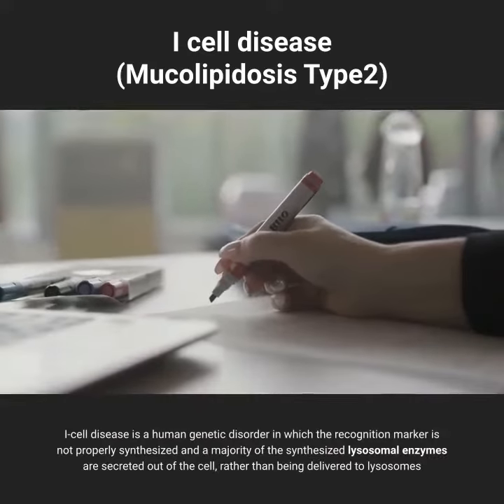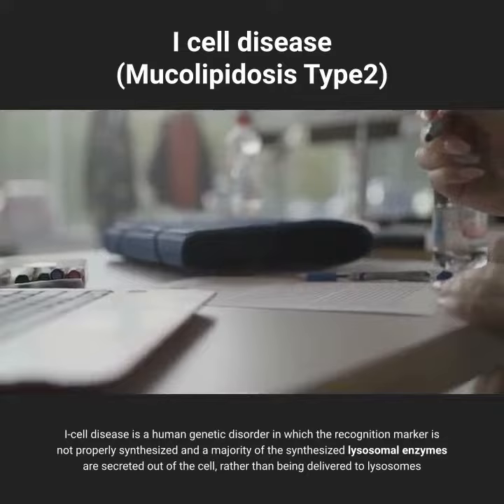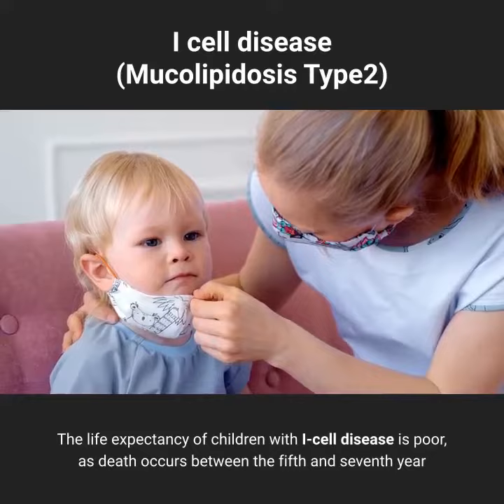I-cell disease is a human genetic disorder in which the recognition marker is not properly synthesized, and a majority of the synthesized lysosomal enzymes are secreted out of the cell, rather than being delivered to lysosomes. The life expectancy of children with I-cell disease is poor, as death occurs between the fifth and seventh year.